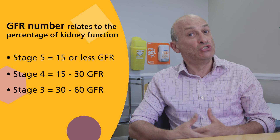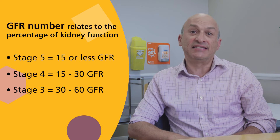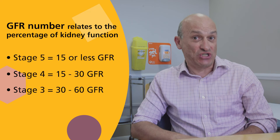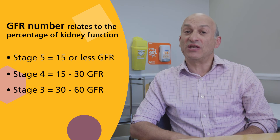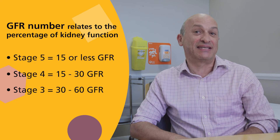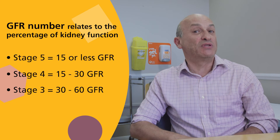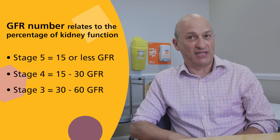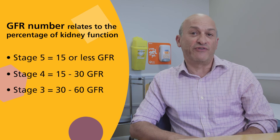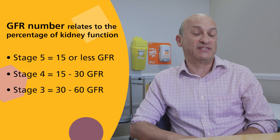That is not the commonest form. Most people with CKD have stage 3, and that's when the GFR number is between 30 and 60, representing about 30 to 60% kidney function. Stage 4 is when the kidneys are working between 15 and 30. The GFR number is a really important number to monitor your kidney function and the tests that a doctor will do to see if you have CKD.